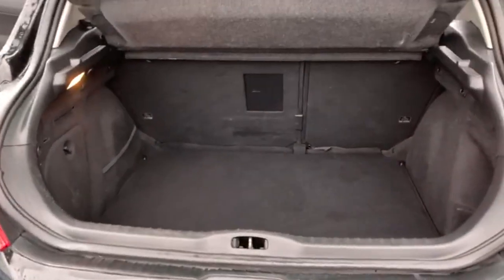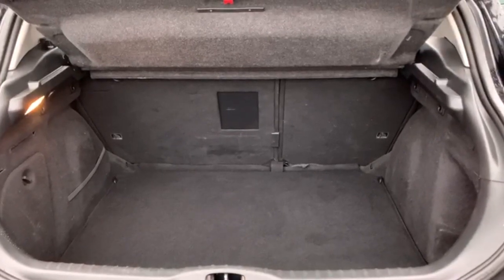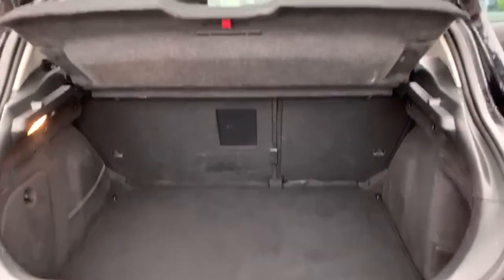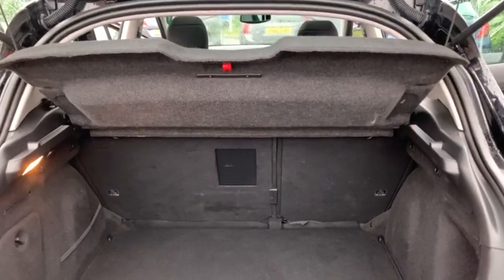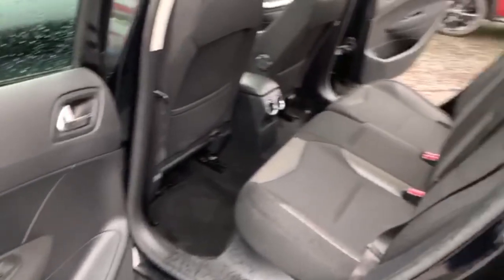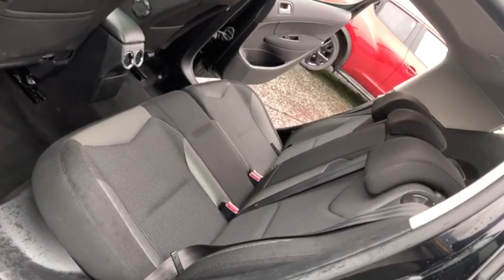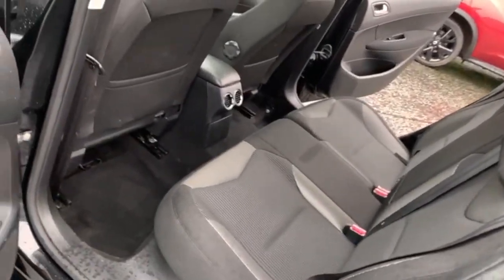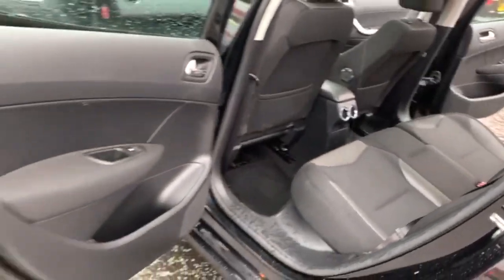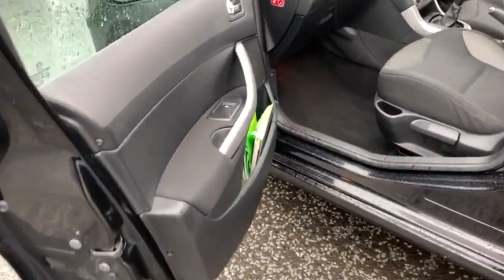You've got a really good sized boot on these — it's quite deep as well. And you've got your 60/40 split folding rear seats. As you can see, the parcel shelf is present. Just a quick look at the other side to show off the condition, which is all good. You've got loads of room there for your rear passengers. The footpack is present there in the door pocket.